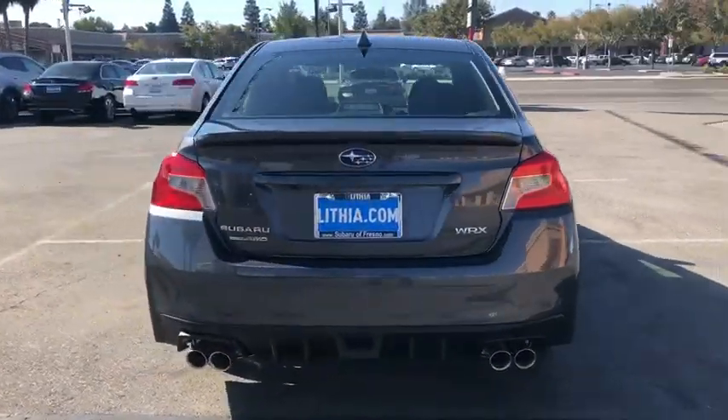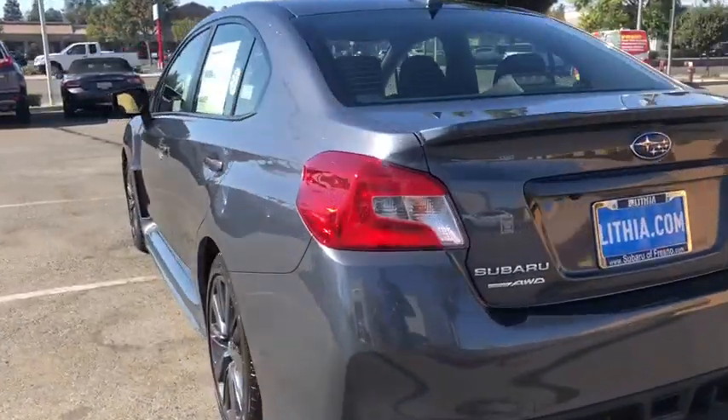Plus, you get the dependability that we've come to expect from a Subaru. Here are some of this vehicle's great options.